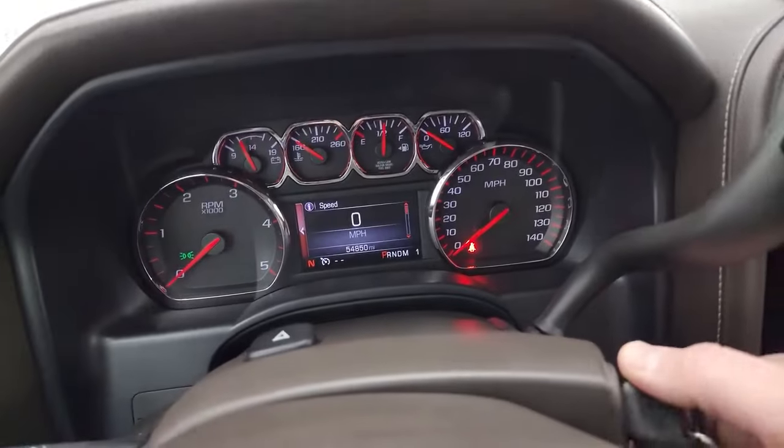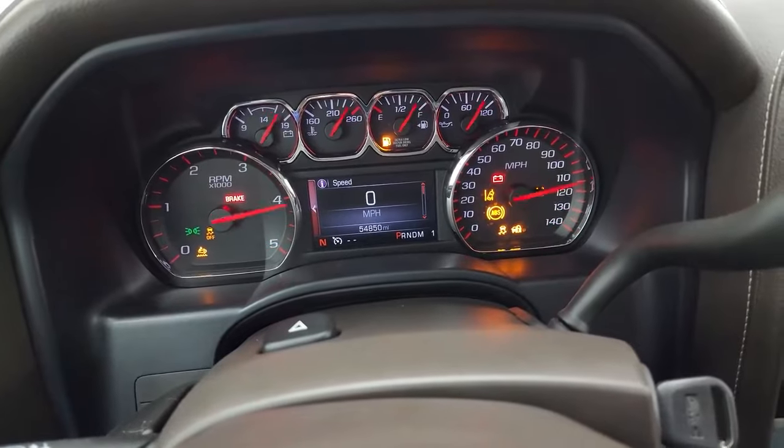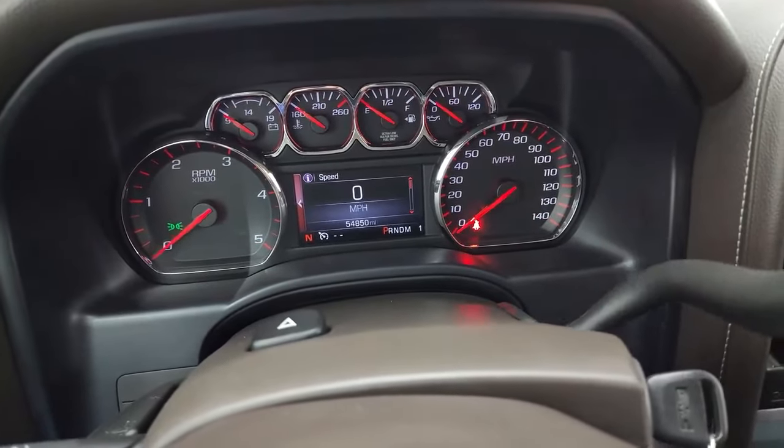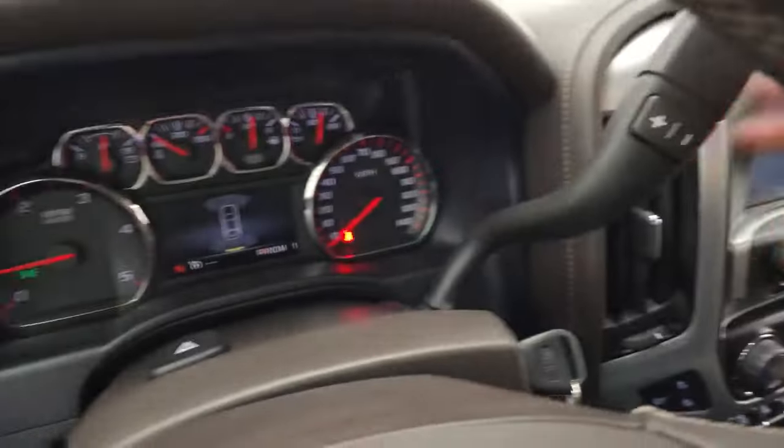All right, let's start it up and take a look under the hood. Starts right up — no check engine lights or anything like that. There is your backup camera, and that is working nicely.